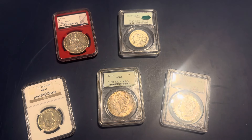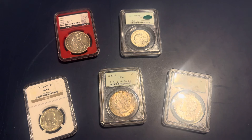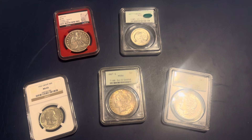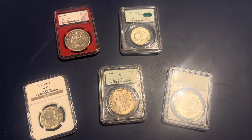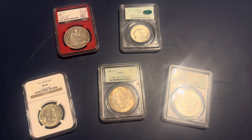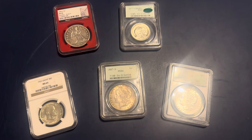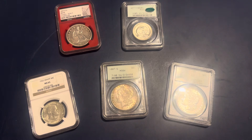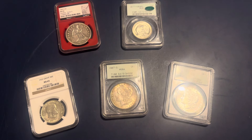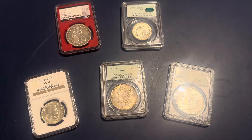Hello everyone, this is Jayden Noble back at it again with another video. Today I'd like to go over my top coins that I've bought so far in 2024. We're at the halfway mark of the year and I thought I'd go through my top purchases and rank them so far, because I've got some pretty cool coins I've been looking for that I was able to score.